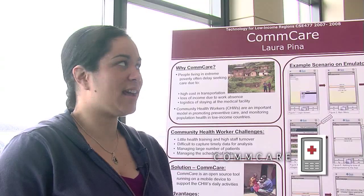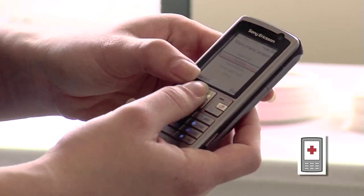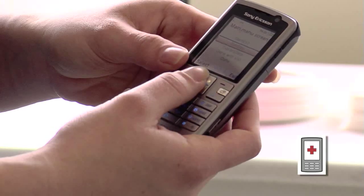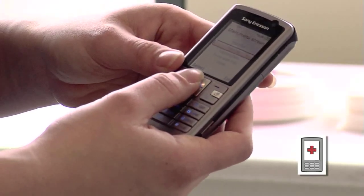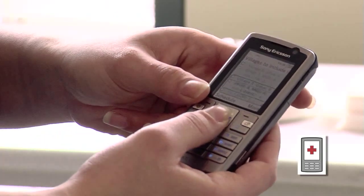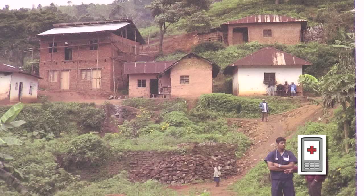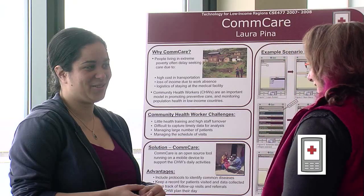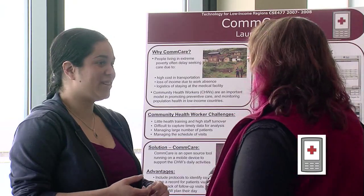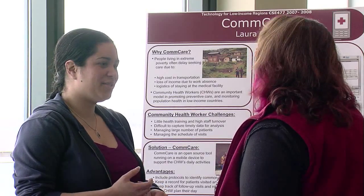ComCare is a way to help improve healthcare in low-income regions. I specifically worked on day planning, which makes a schedule for the user based on follow-ups that were previously made, but gives flexibility by allowing the user to click which village he or she wishes to visit. I grew up in a third-world country and always wanted to do engineering but also find a way of giving back to the community, so being in this project feels like the first step in that direction.